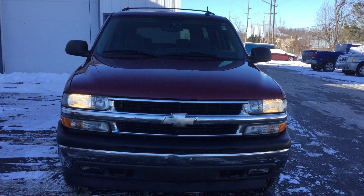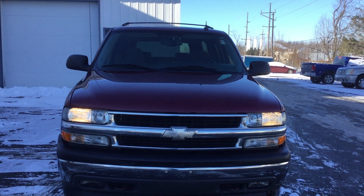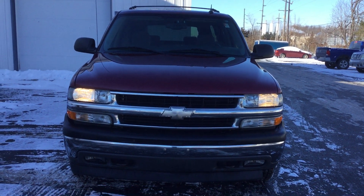Hello, this is Jennifer with Smush Chevy in Little Indiana, and today I'll be showing you our pre-owned 2005 Suburban four-wheel drive sport rudder metallic 1500 LS.